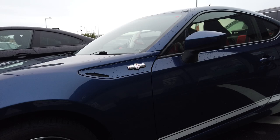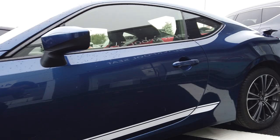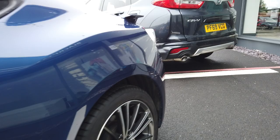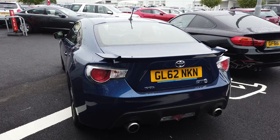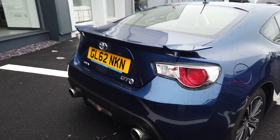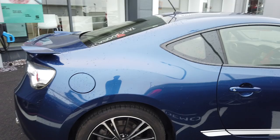We've got diamond cut alloys here — they are 17 inch — all in lovely condition. In terms of the bodywork, no dents, scrapes, anything like that going down the side. Moving round to the twin exhaust, really sporty, really stylish. Again, no dents or scrapes anything you should be aware of. We do have a lip spoiler just across the top there, and the car has been maintained at Toyota for the majority of its life.